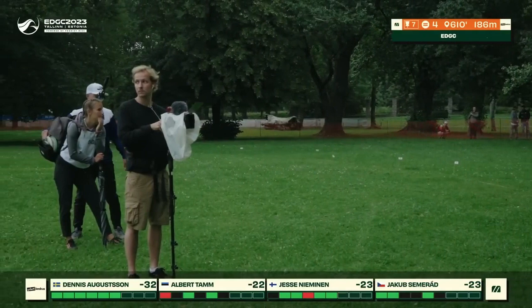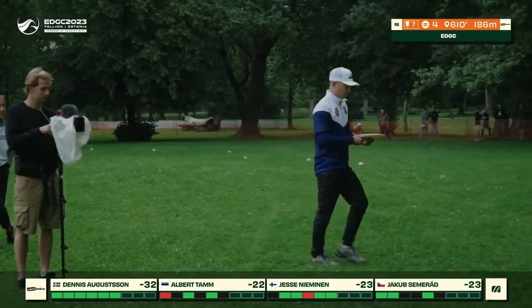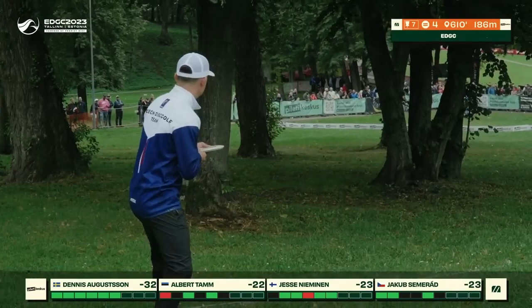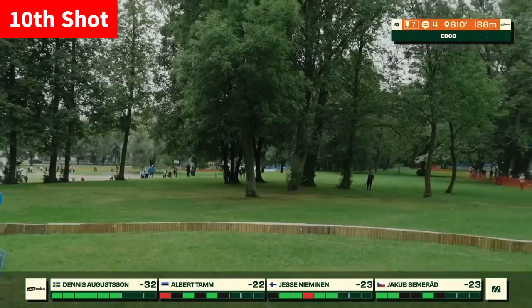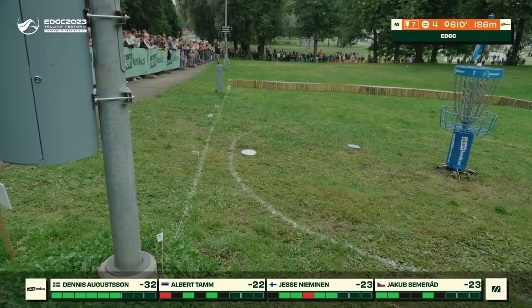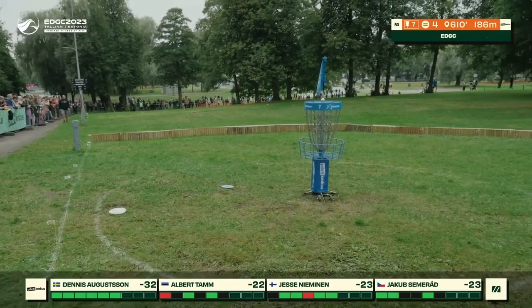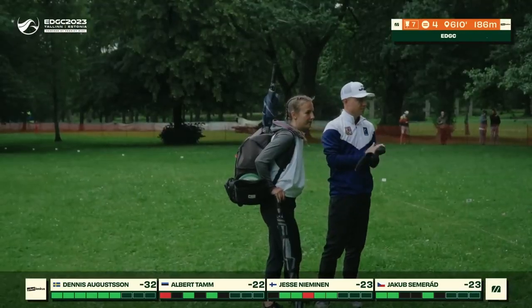These island holes, particularly in mentally stressful moments, can really cause trouble even for the best players in the world. I hope to see Jakob take a breath here. This is, I believe, his 10th shot. And he's gonna be parked for an 11. That is gonna be a huge setback in his chances, both for the win but also just for a second place finish.